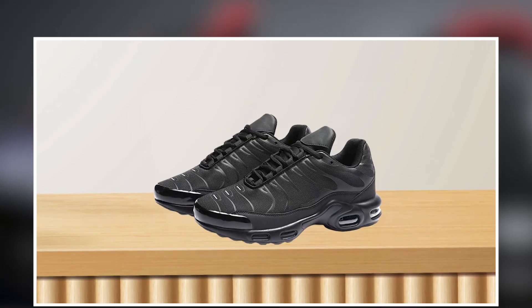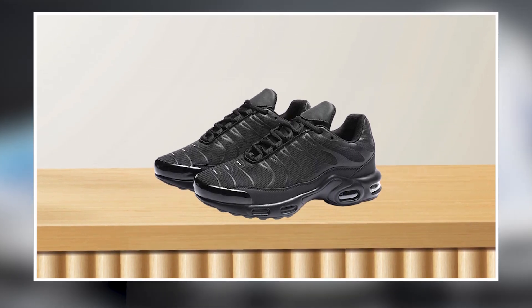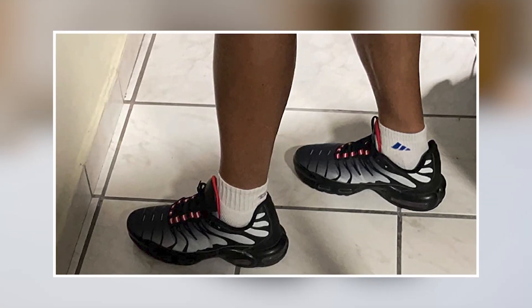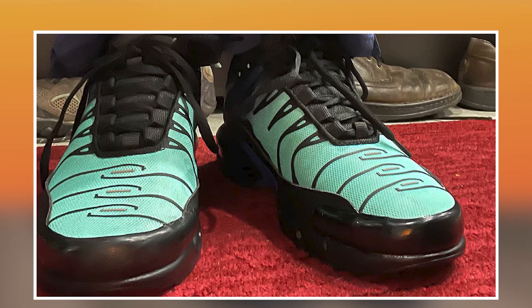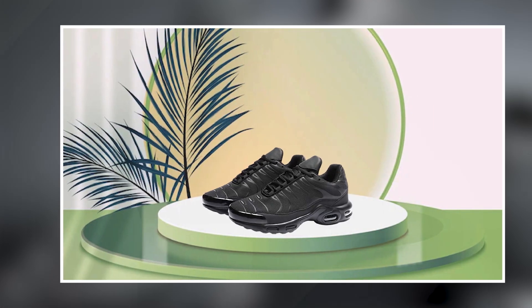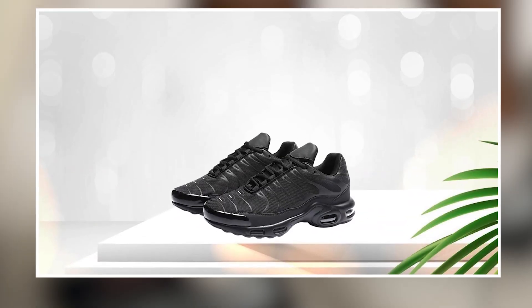Additionally, the sole is designed to be shock-absorbing, which helps to reduce the impact of each step and prevent injuries to the feet and joints. However, some users have noted that the sizing may be inconsistent or run small, requiring some adjustment to get the right fit. Some users have also reported issues with the durability of the knit upper material showing signs of wear and tear over extended use.